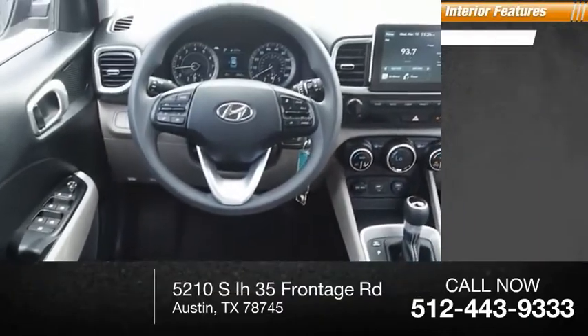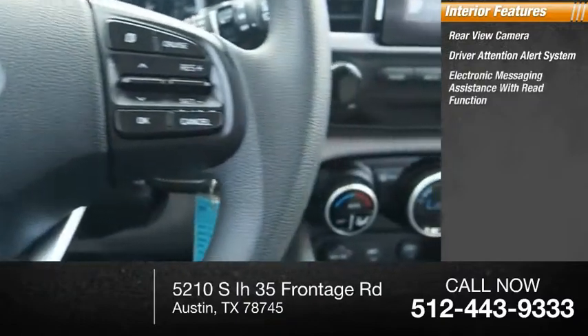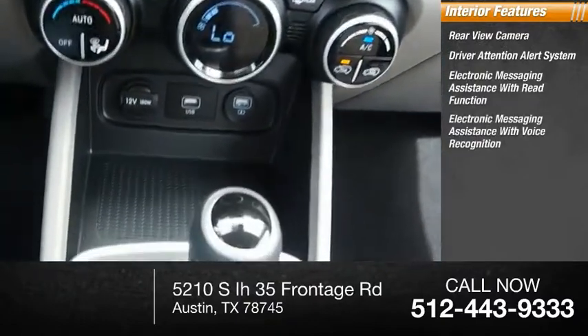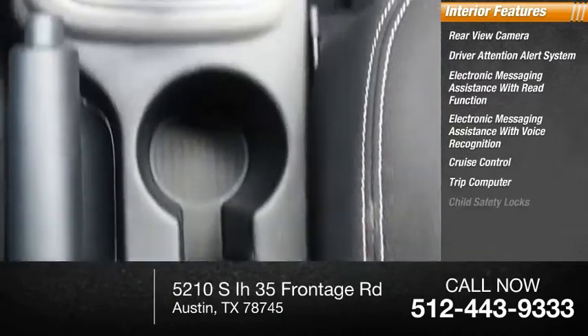Inside you'll find rear view camera, driver attention alert system, electronic messaging assistance with read function, electronic messaging assistance with voice recognition, cruise control, trip computer, child safety locks.